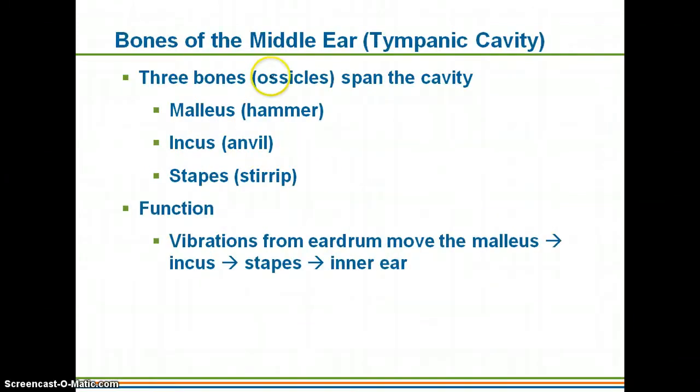The three auditory ossicles found within the tympanic cavity are called the malleus, the incus, and the stapes. Sound vibrations are transferred in that order starting from the tympanic membrane: the eardrum vibrates the malleus, which transfers the vibration to the incus, then to the stapes. They're also commonly called the hammer, the anvil, and the stirrup, because of the shapes of those bones.